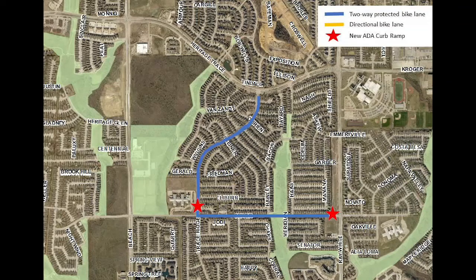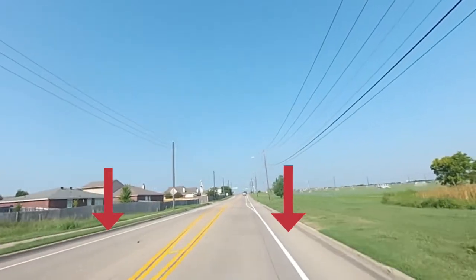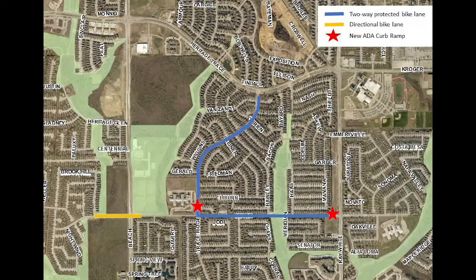These bicycle facilities are physically separated from motor vehicle traffic and allow people to bike in both directions on one side of the road, similar to a trail. Directional bike lanes that flow in the same direction of motor vehicle traffic have also been installed between Brook Hill and Trace Ridge Parkway.